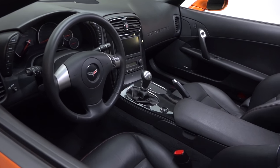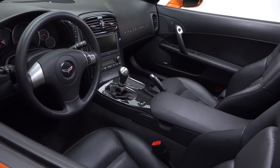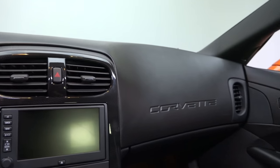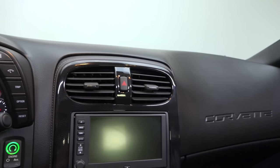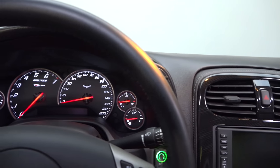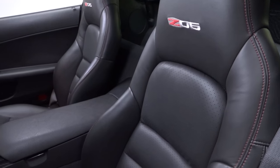Behind the doors, you'll find an ebony leather interior that balances modern convenience with a fair amount of style. A Corvette branded dash hangs bright gauges and displays a small heads-up display. And naturally, all the luxuries you'd expect in a high-dollar sports car are present and accounted for.